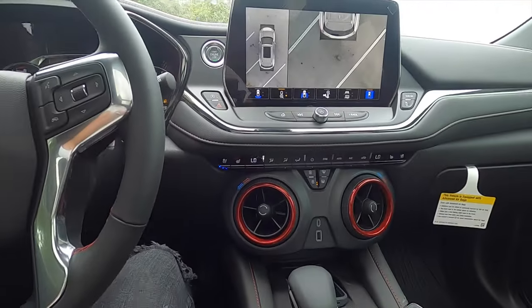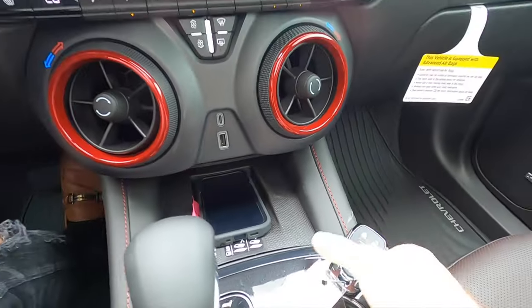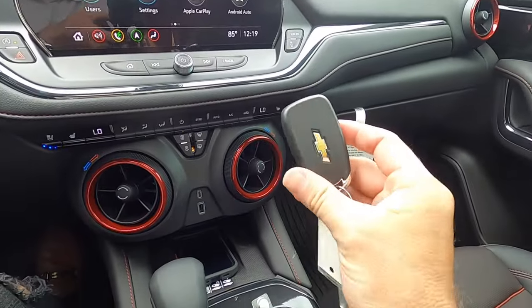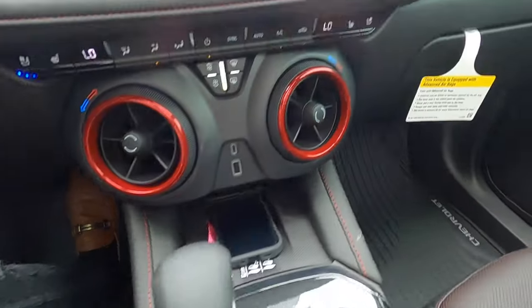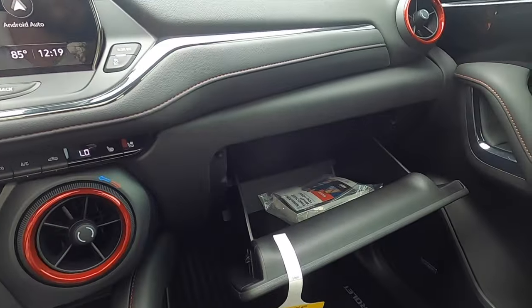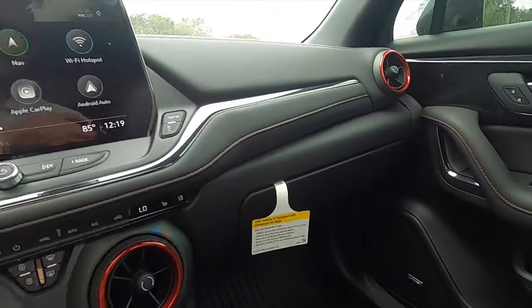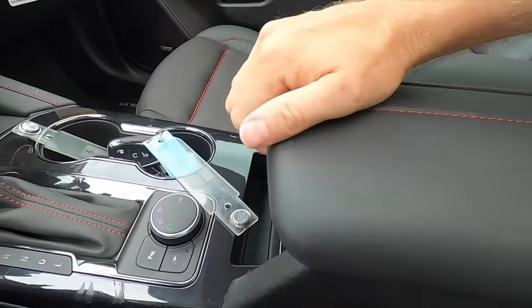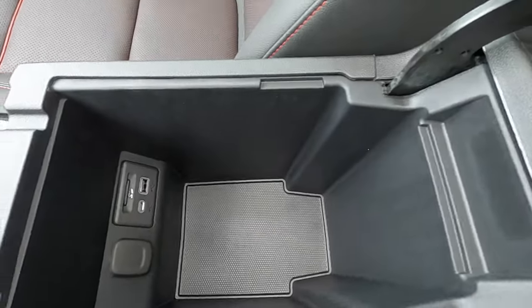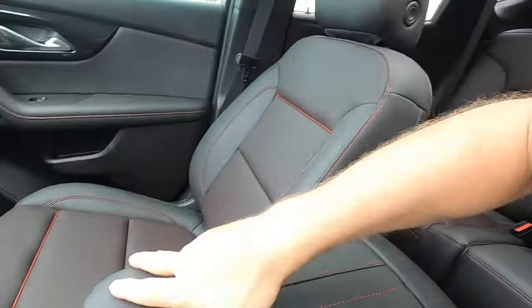There are dual climate control settings, and the center console has that Camaro-style design with USB ports, a wireless charging pad, and the key fob storage. There are gloss black elements with contrast stitching. The passenger side has a small storage pocket. The glove box opens via a button, which is a unique touch — it's soft to touch and has a little storage pocket in front of it. Inside the glove box: USB ports, a 12-volt outlet, and it's deep with a small area for business cards.